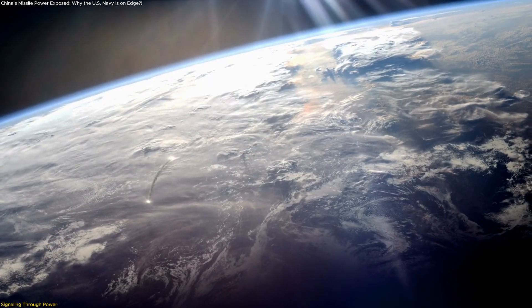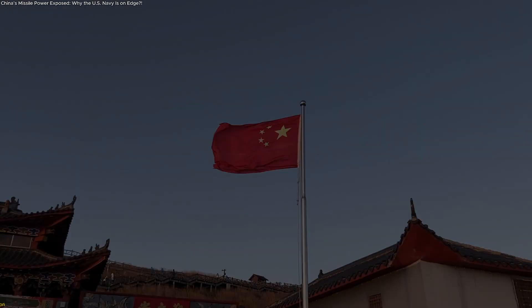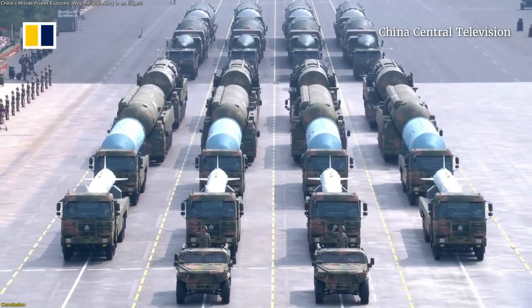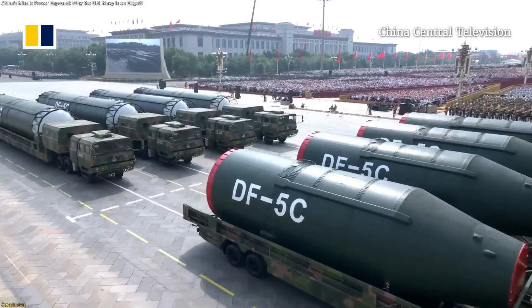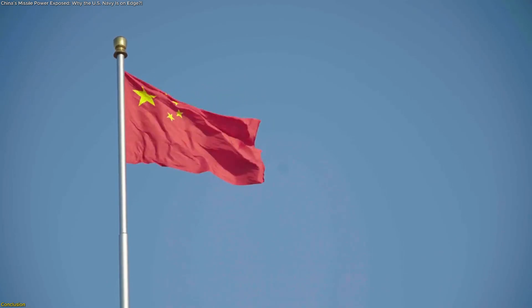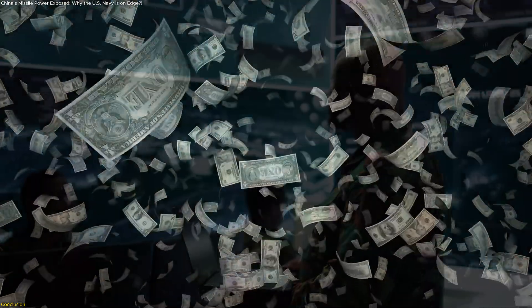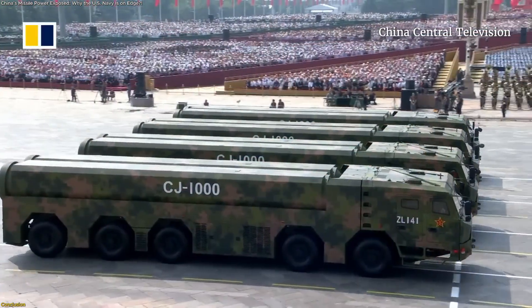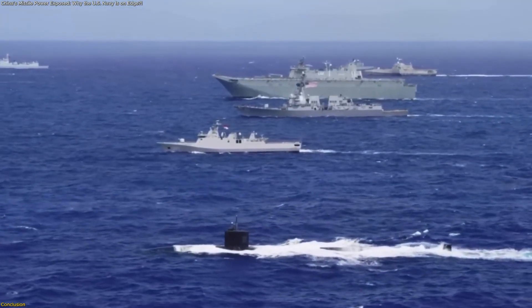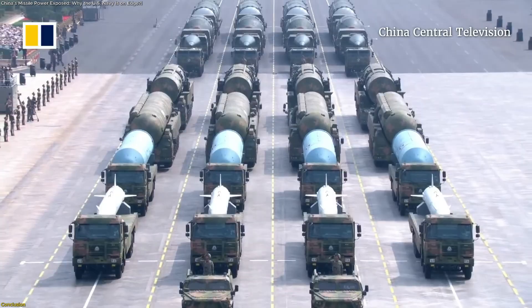For the first time in modern history, the global missile conversation is no longer about who's catching up, but who's leading the tempo of change. China's 2025 missile showcase marks more than an arms milestone — it represents a technological transition. From the DF-5C's historic reach to the JL-3's underwater mobility and the DF-17's hypersonic precision, this arsenal reflects a nation that has fused engineering depth with strategic intent. The world's response, from increased investment to new defensive innovations, shows how profoundly these developments resonate. In this emerging era, supremacy is no longer about fleet size or territory — it's about reach, reaction time, and resilience. The display in Beijing wasn't about dominance. It was about definition.